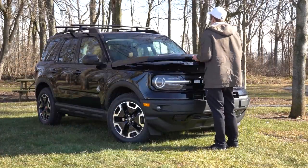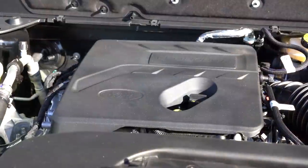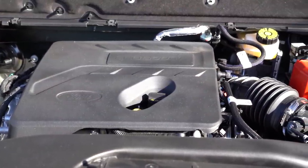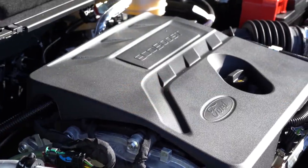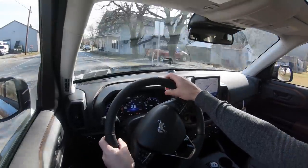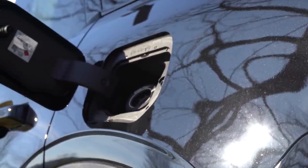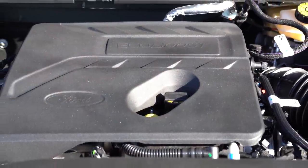There are a couple of different engine configurations. The first is a 1.5-liter turbocharged inline three-cylinder belonging to the base, Big Bend, and Outer Banks trims. It makes 181 horsepower at 6,000 RPM and 190 lb-ft of torque available at 3,000 RPM, sent to all four wheels through an eight-speed automatic. Zero to 60 comes in at approximately 8.6 seconds, with MPG numbers of 25 city and 28 highway on regular unleaded.